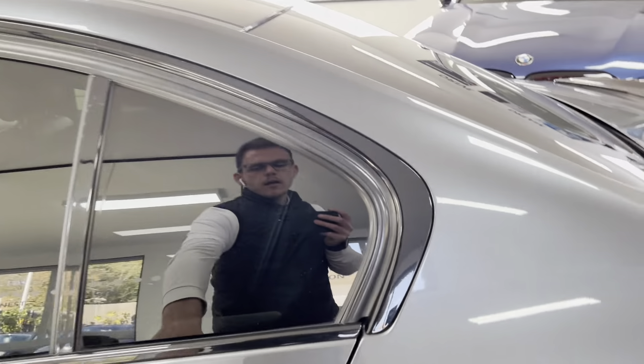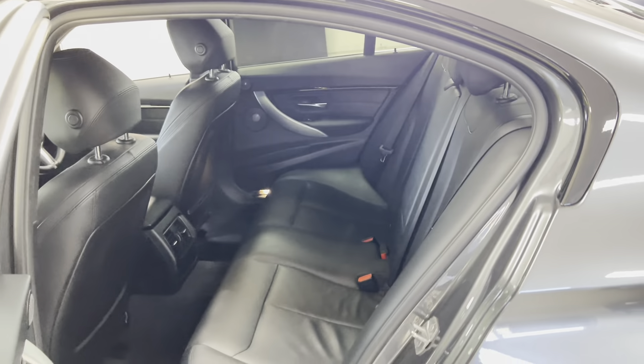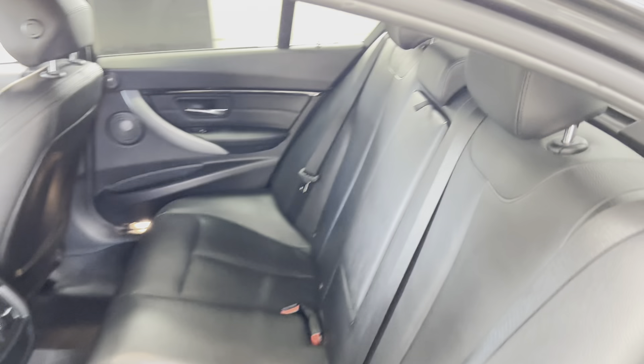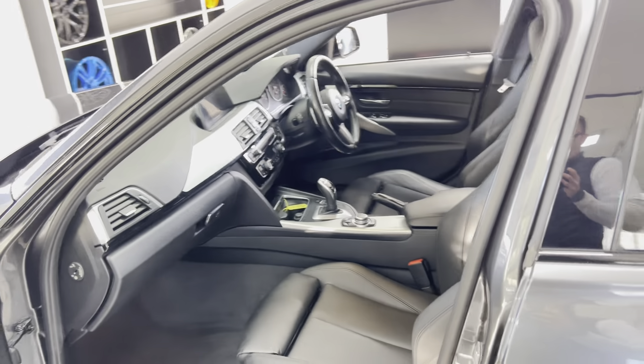For the interior, this vehicle has the full black Dakota leather three-seat configuration, isofix rear bench, central folding armrest, and both the driver's and passenger's front seats are heated.